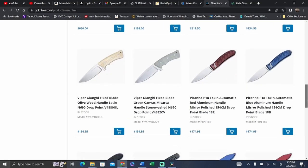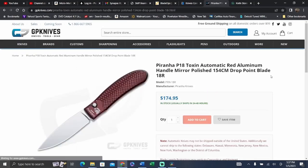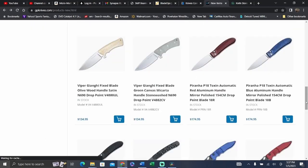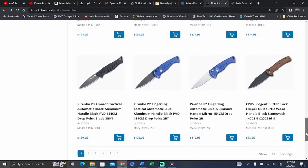We've got a Piranha — button lock, 154CM. I don't know that I've ever handled a Piranha. If you've handled one, sound off in the comments. I don't know if that'd be worth checking out. Oh, it's automatic — it's not a button lock. We won't go into that because I think there are still too many states that are restricted, so we'll just go back and keep looking to see what else is new over at GP.